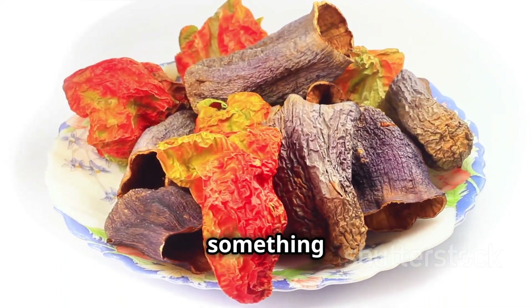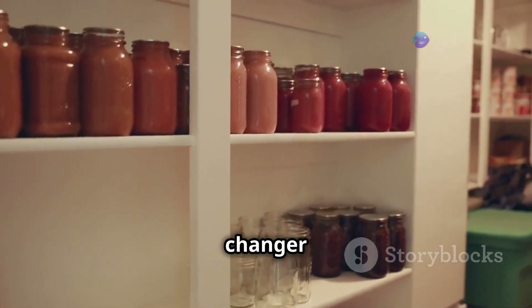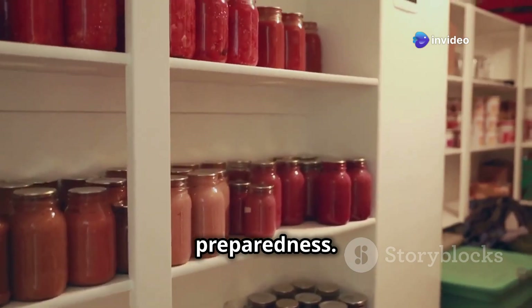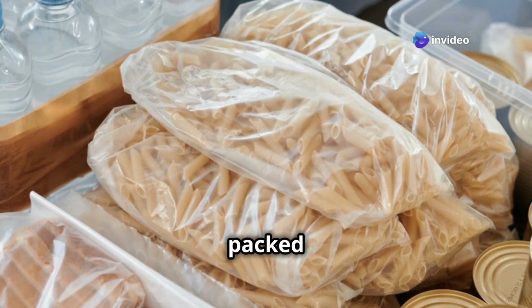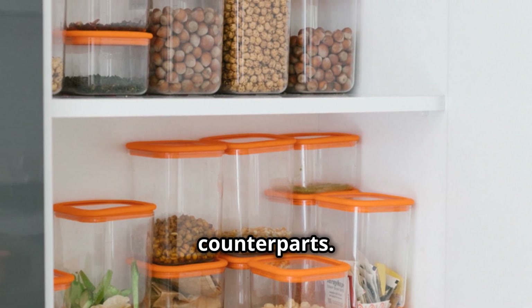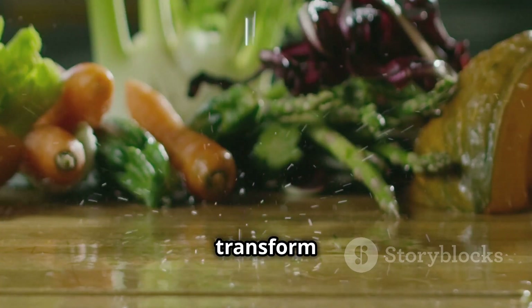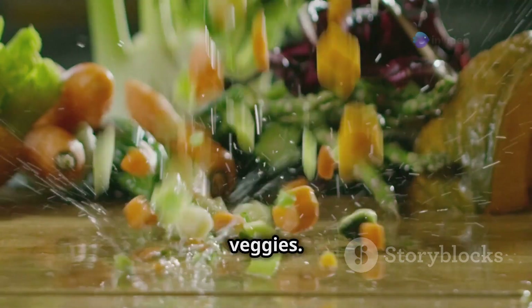Dehydrated vegetables might sound a bit like something out of a science fiction movie, but trust me they're a game changer for emergency preparedness. These lightweight wonders are packed with nutrients and take up a fraction of the space of their fresh counterparts. Just add water and watch them magically transform back into delicious, nutritious veggies.